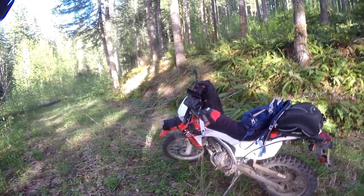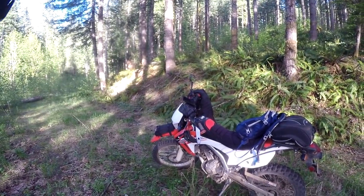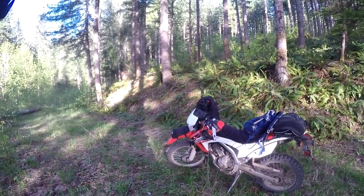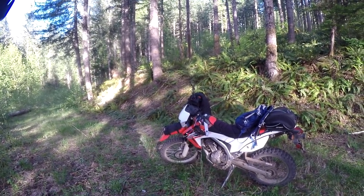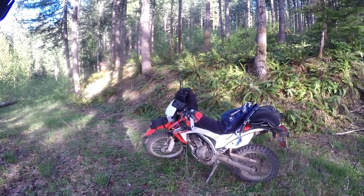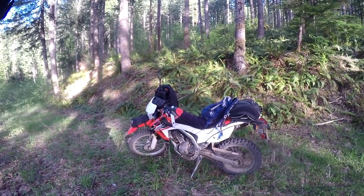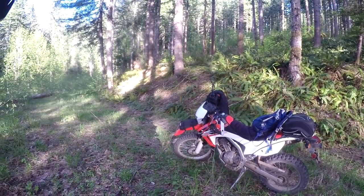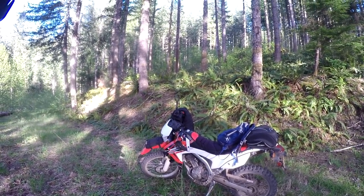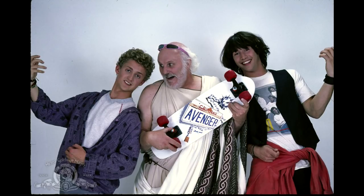That is my dual sport adventuring setup — what I bring when I'm riding around logging roads, exploring, looking for camping sites by myself. When we go trail riding I bring everything but leave it in the truck since we don't go far from camp. If you have any questions about the setup, the gear, where to find it, or suggestions for what I could add, please leave them in the comments. As always, don't forget to like and subscribe, and most importantly, don't forget to be excellent to each other.